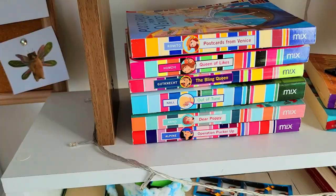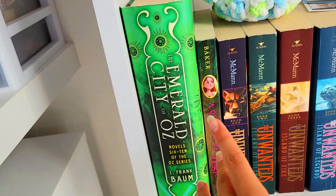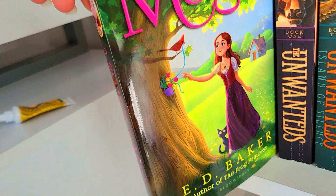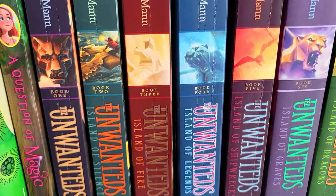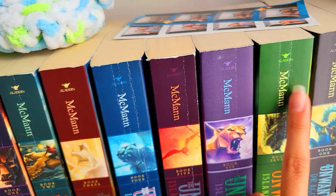Next shelf, we have the Emerald City of Oz. I've actually never read it or watched a play or a movie — I know the basic story about Dorothy, but I actually never watched or read anything about it. Next, I loved, loved, loved this book. This used to be my favorite book when I was 11 years old — it's called A Question of Magic. The cover is stunning. I definitely recommend it if you are 11 to 14. It will always have a place in my heart. And here we have the Unwanted's collection. You can see it's a bit damaged, but that just shows how much I loved reading these books. They were loved.